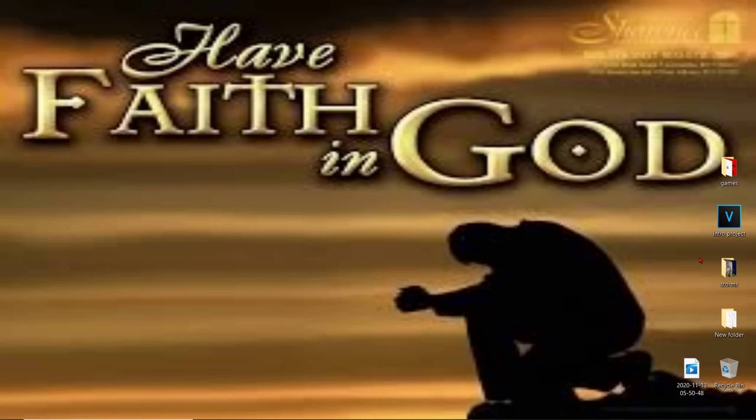And He said unto them, 'Go ye into all the world and preach the gospel to every creature. He that believeth and is baptized shall be saved, but he that believeth not shall be damned. All these signs shall follow them that believe: in My name shall they cast out devils, they shall speak with new tongues, they shall take up serpents, and if they drink any deadly thing it shall not hurt them. They shall lay hands on the sick, and they shall recover.' So then after the Lord had spoken unto them, He was received up into heaven and sat on the right hand of God. And they went forth and preached everywhere, the Lord working with them and confirming the word with signs following. Amen.